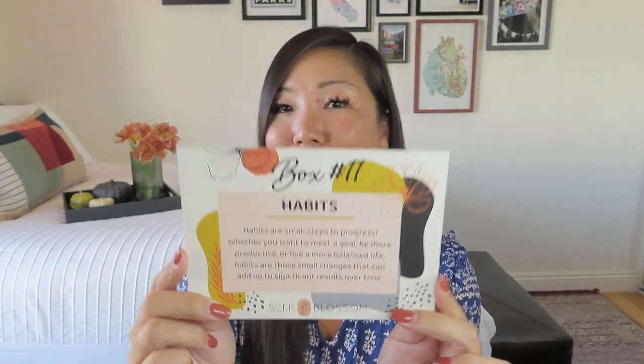For box number 11, we got some gorgeous stickers. Loving this one that says Plant Lady — I am like a wannabe plant lady because I don't have a green thumb and I tend to kill anything unless it's an air plant or a succulent. I love this modern piece that you can just put anywhere. And then a simple flower. She has the best stickers every single time. This is box number 11 and it is all about habits. We don't have to wait until the new year, right? I'm a creature of routine and I need habits, so I love a box that's going to help me create better habits for myself.